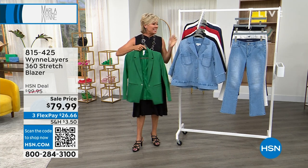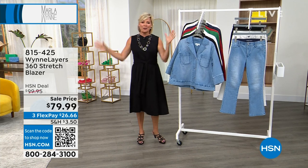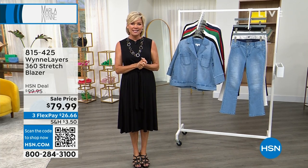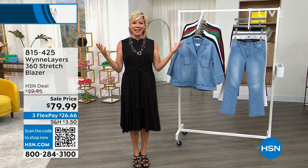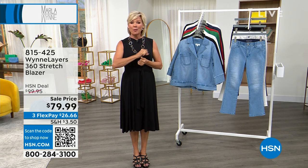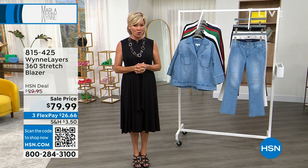815-425 is the item number to get started ordering early as this two-hour celebration continues. We are delighted you're here tonight because 14 years is a huge accomplishment to have anything here at HSN. We are talking about our high-end fashion line called Marla Wynn. Take a look on hsn.com if you have a moment, or maybe after the show, because there are so many pages of things you're going to love.